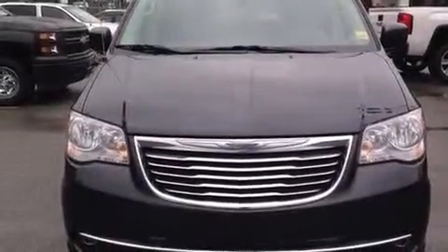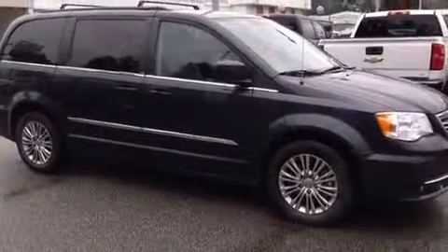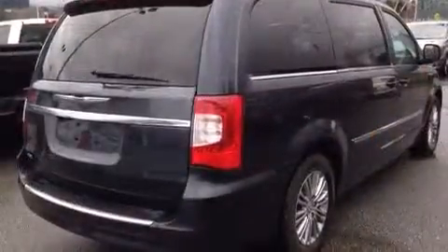Sensibility and practicality define the 2014 Chrysler Town & Country. Smooth gear shifts are achieved thanks to the refined 6-cylinder engine. And for added security, Dynamic Stability Control supplements the drivetrain.